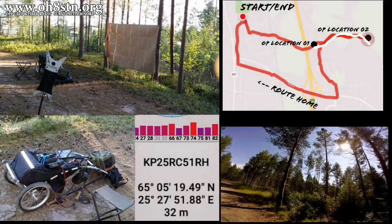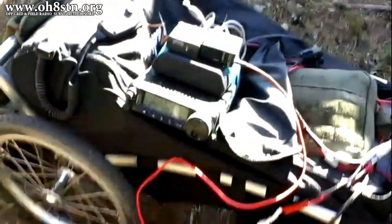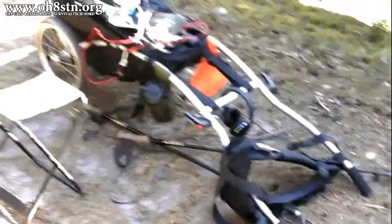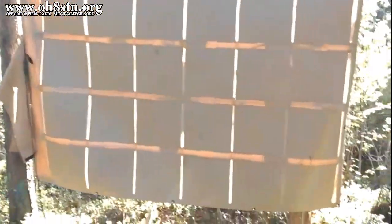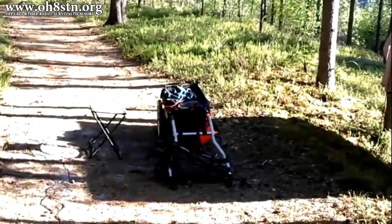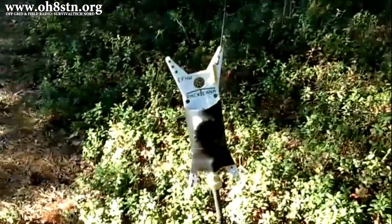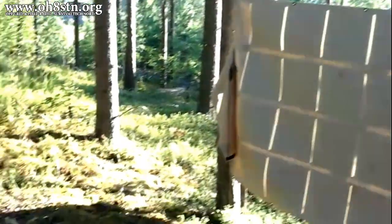With my five contacts in hand I was able to move on to the next location: KP25RC51RH. For the second location I used a slightly different station configuration. Since I got a late start, the sun was already quite low in the sky. For this reason I placed the solar panel horizontally between two birch trees to maximize its energy input. I also minimized my antenna setup time by using the trees for an inverted-V configuration rather than setting up with a telescopic mast. The solar panel in this configuration also provided some much-needed shade for my electronics, which were getting hot under the sun.